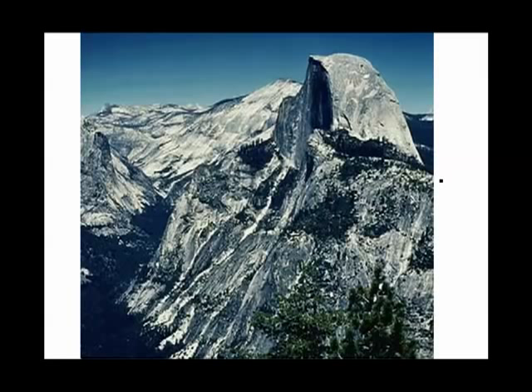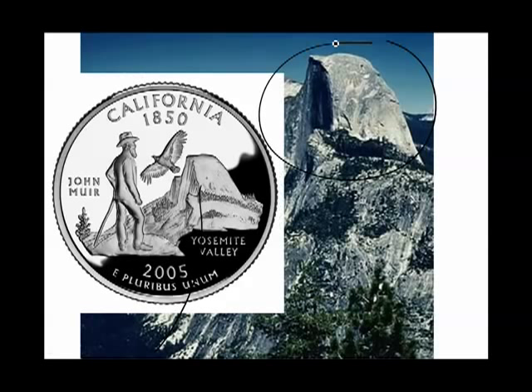He was, of course, right. Here's another view of Yosemite Valley — steep sides, so steep that half of a granite dome fell into it, leaving behind, you guessed it, Half Dome. All you have to do is take out a California quarter and you'll find John Muir and Half Dome of Yosemite Valley there for you to admire.